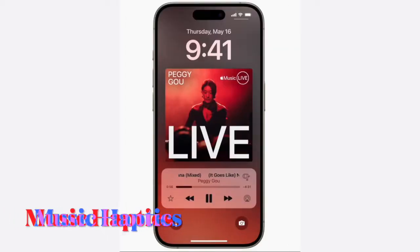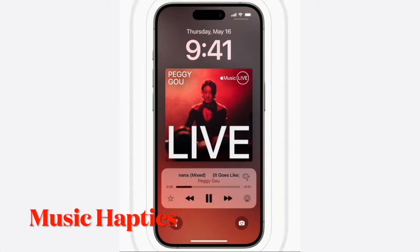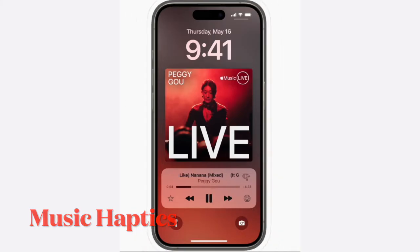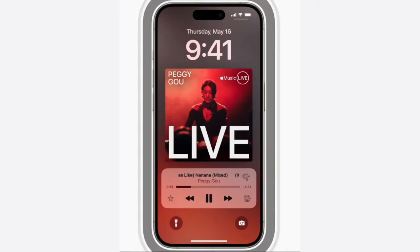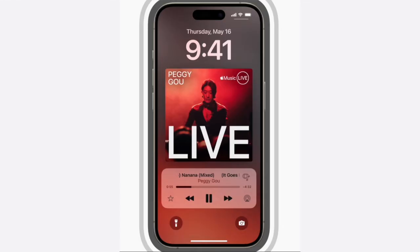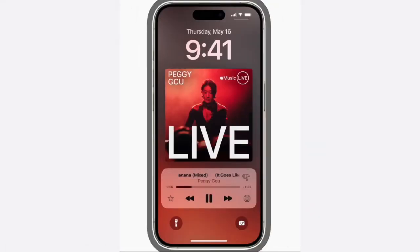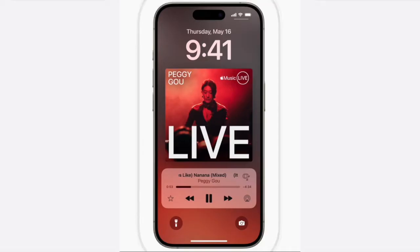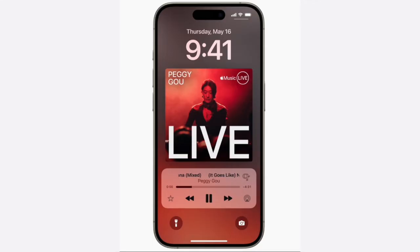Next up is music haptics. When this feature is turned on, the iPhone's haptic engine will play taps, textures, and refined vibrations that correspond with the audio of the music. Music haptics works across millions of songs in the Apple Music catalog and will be available as an API for developers to make music more accessible in their apps as well.